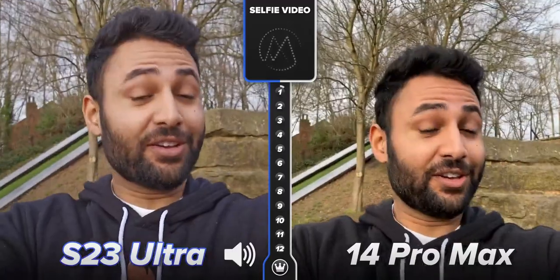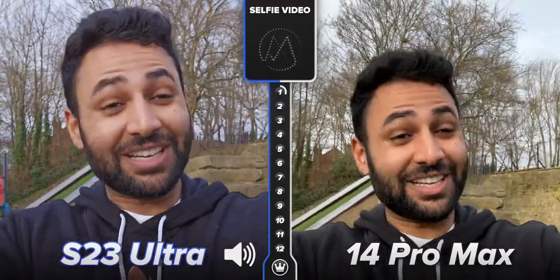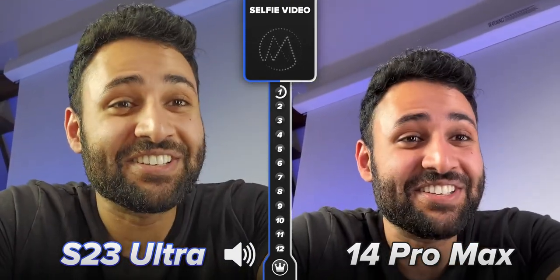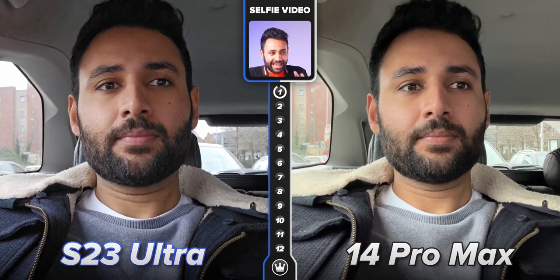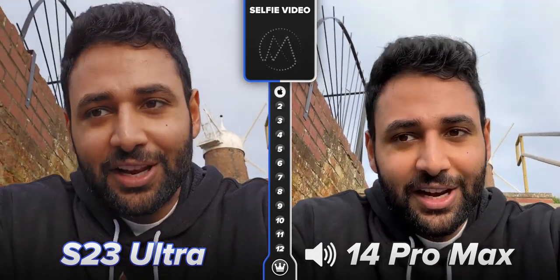Starting off with the selfie camera, because Samsung's fitted the S23 with a new one, the video quality definitely looks like a step in the right direction. You can see my face texture, you can see my beard detail really clearly. I was even slightly taken aback by how decent the video looks in low light. It's still not quite got the smoothening, anti-grain power of the iPhone, though, which is enough for me to say that Samsung is still behind at this, just not nearly as much as they used to be.